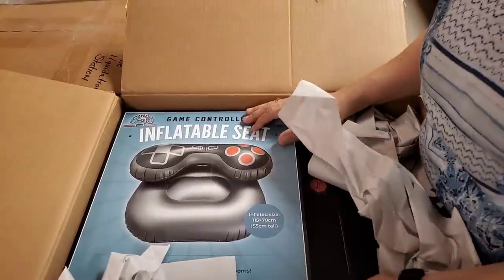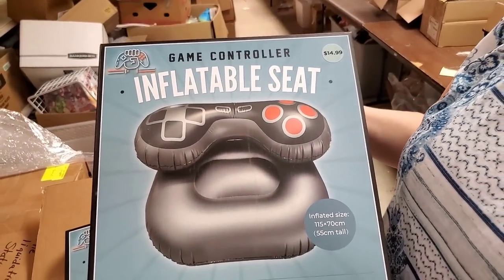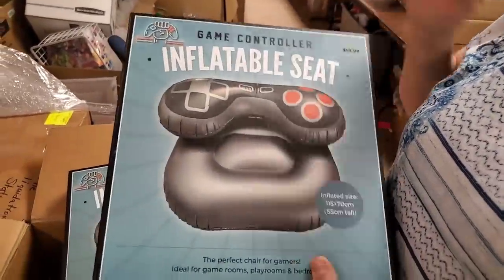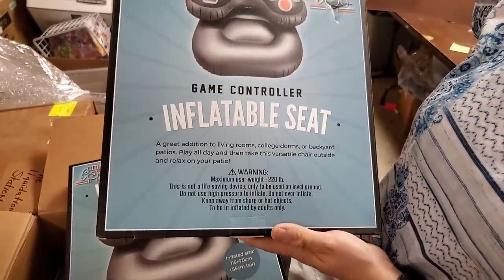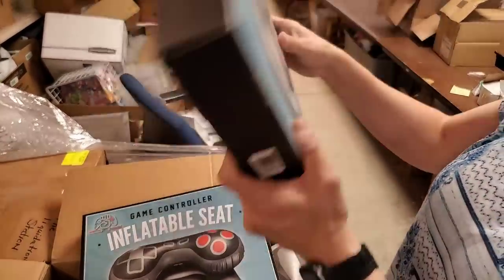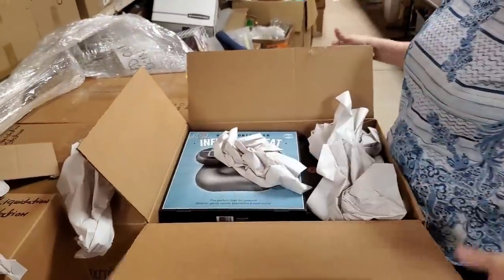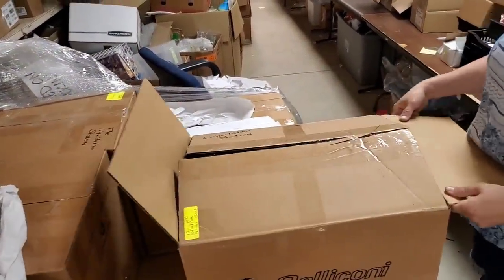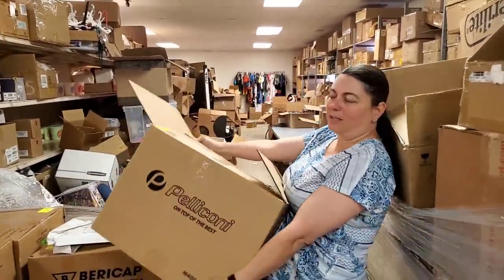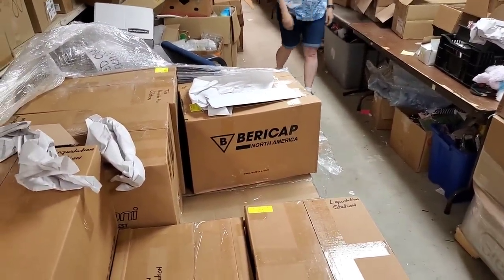Oh look at that — it's an inflatable seat! It looks like a controller — the old school controller too. I wonder if it floats. It's made for a game room — the perfect chair for gamers. It says: living rooms, college dorms, backyard patios — play all day then take this versatile chair outside and relax on your patio. We're getting ready to turn the old warehouse into a hangout space for the kids. Maybe the kids can use one of those chairs.